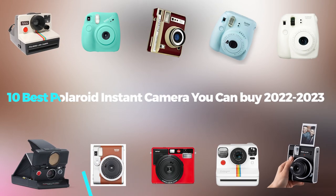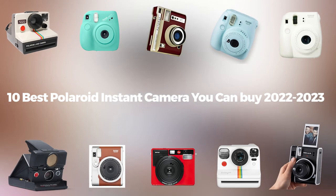Welcome to our channel. Today we bring you the 10 best Polaroid instant cameras you can buy in 2022 and 2023.